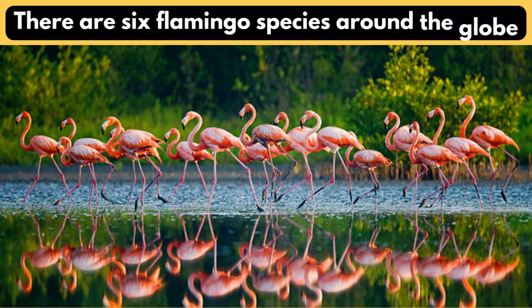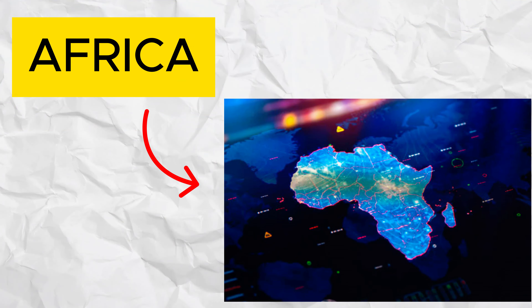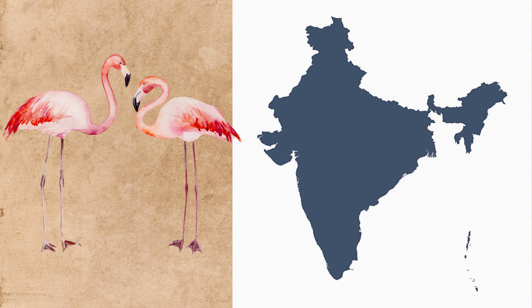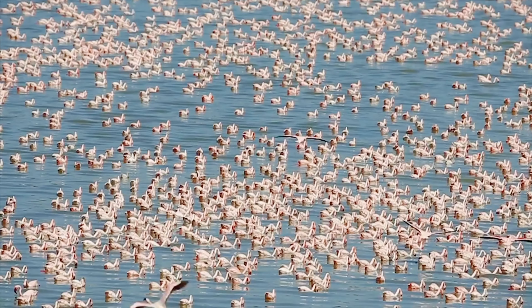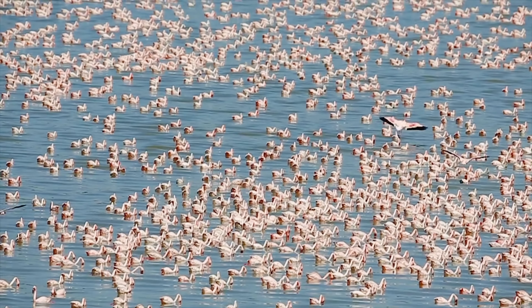There are six flamingo species around the globe. Six vivid flamingo species can be found worldwide, from Africa to the Galapagos Islands. The majestic greater in Africa, the pink-hued lesser in India, the group of three in South America, and the single American in the Caribbean. These birds, adapting with grace, cover the world with various colors and patterns.